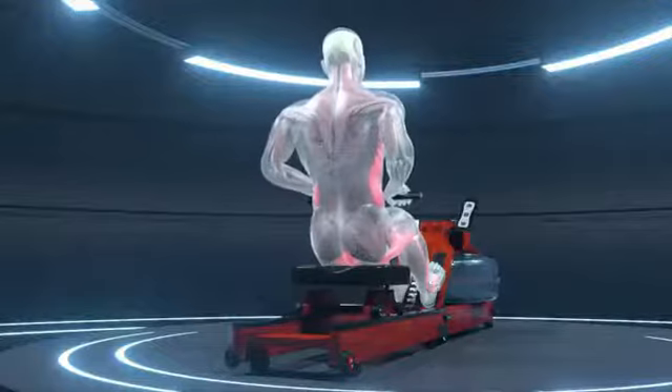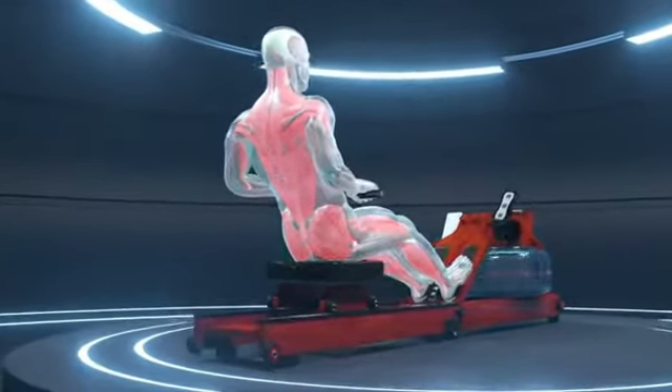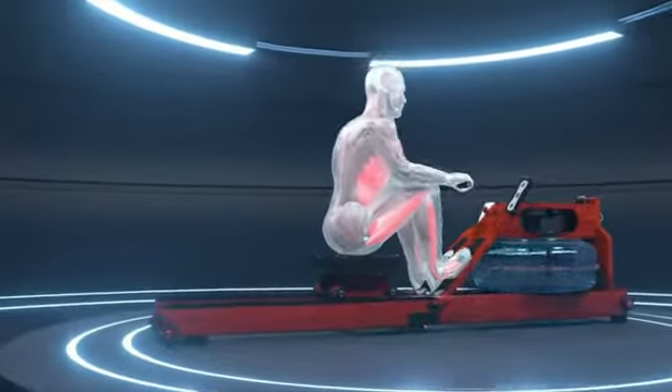Experience natural rowing movements like real rowing. Feel more power, more natural water resistance. Use an incredible 85% of your body muscles.